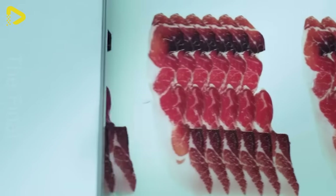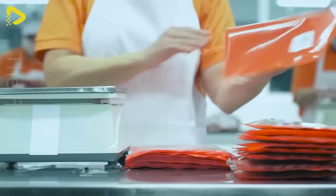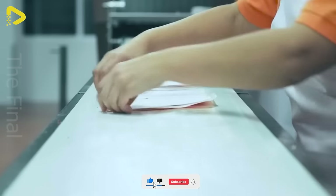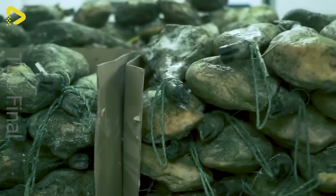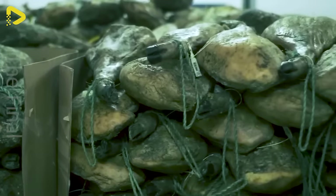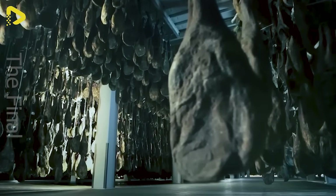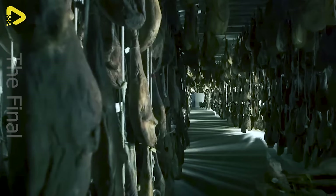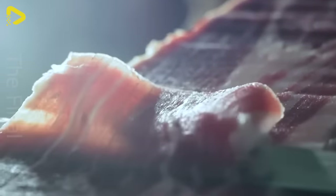Additionally, there are Lomo and Lomito — premium cuts of Iberian pork, rich in flavour, delicately seasoned and meticulously packaged to preserve the best taste and quality. Iberian pork products are an icon of Spanish and Portuguese cuisine, providing a unique and diverse flavour experience. Take the time to explore the delights of Iberian pork and immerse yourself in the exquisite taste of the Iberian Peninsula.